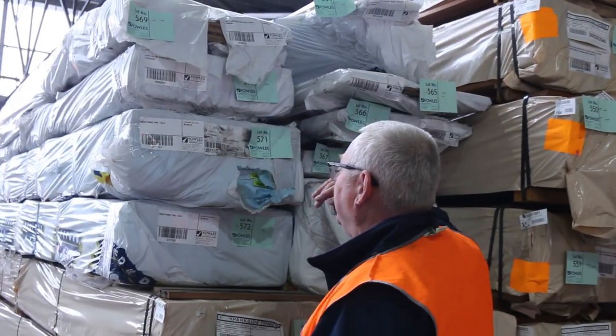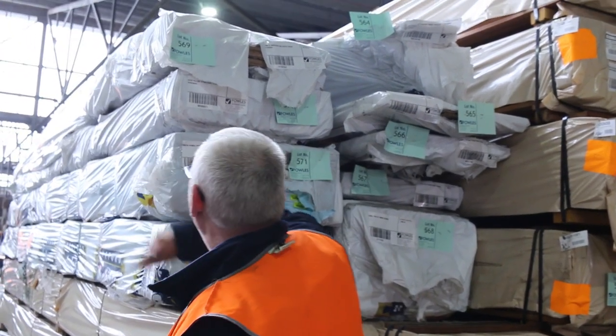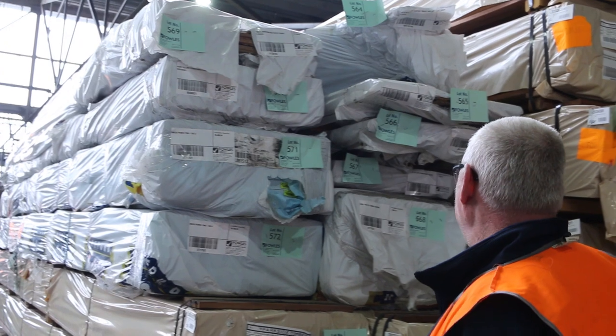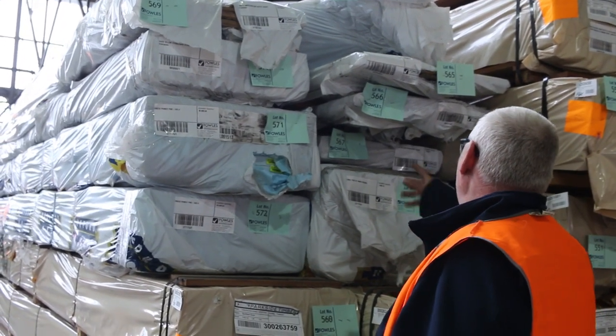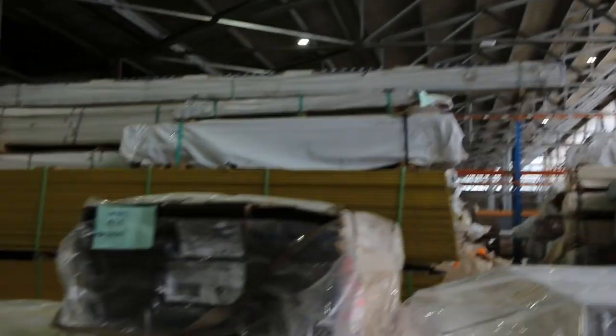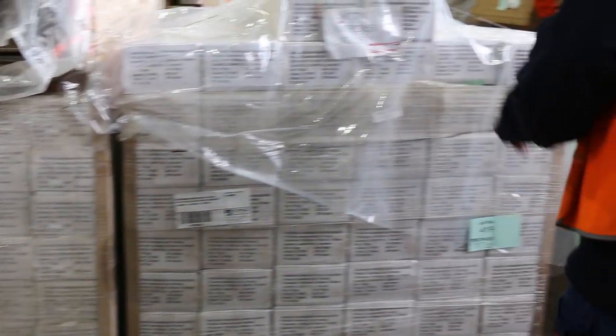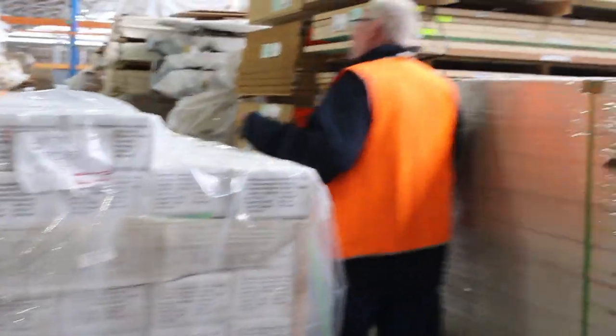All this stuff up on top here — clearance packs. Some 200 by 30 primed pine, a couple of packs of that. There's packs of decking, packs of flooring, all sorts of gear there. Swinging across here, back into some of the Vic Ash stuff. There's four pallets of this engineered flooring — heaps of that stock there. That'll look really nice.